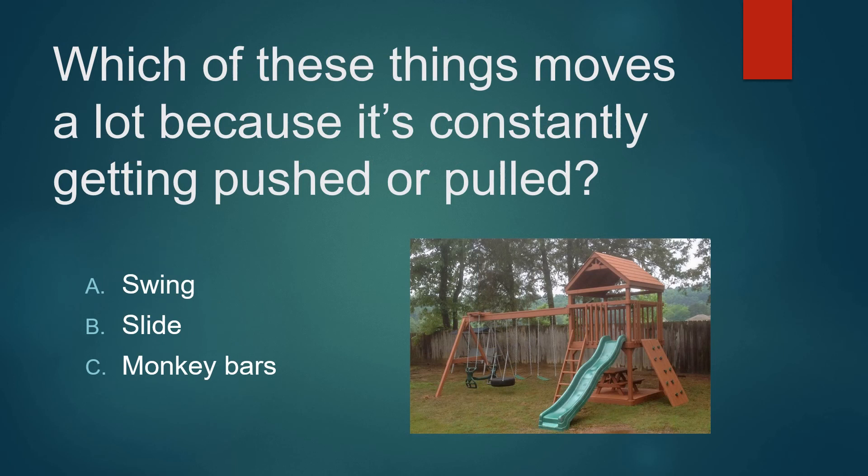Which of these things moves a lot because it's constantly getting pushed or pulled? A swing? A slide? Or monkey bars? It's not a slide. It's not monkey bars. It's a swing.